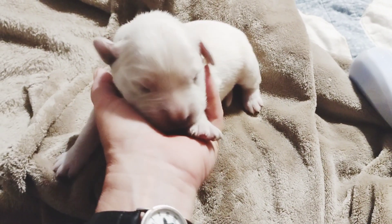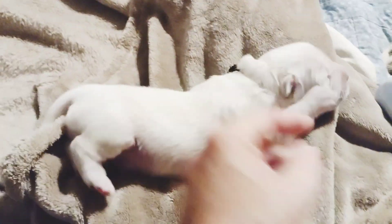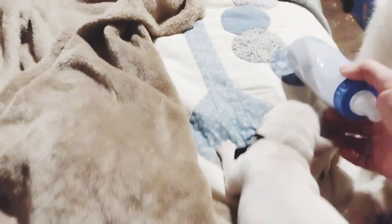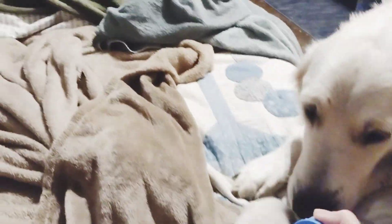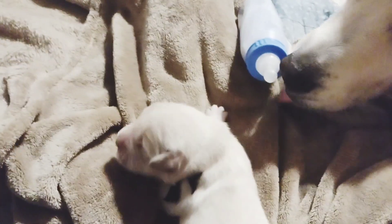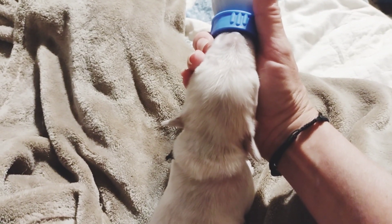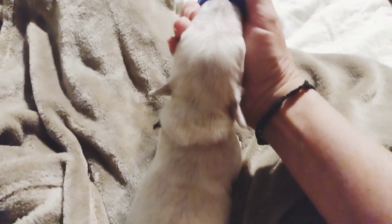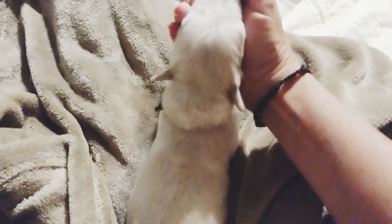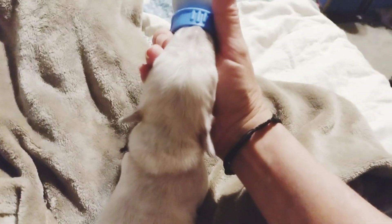Here's Mr. Aspen. He's doing very well. He's very mad at me right now. I tried to feed him out of a bottle and he only drank for a second because he's so full. As you can tell, he's moving very well.